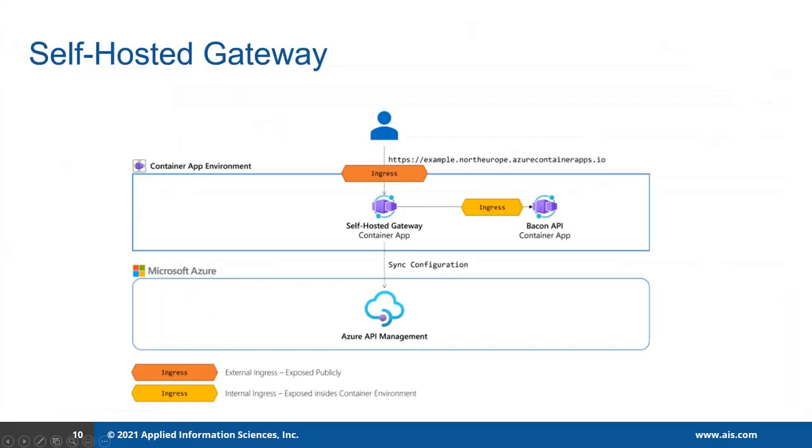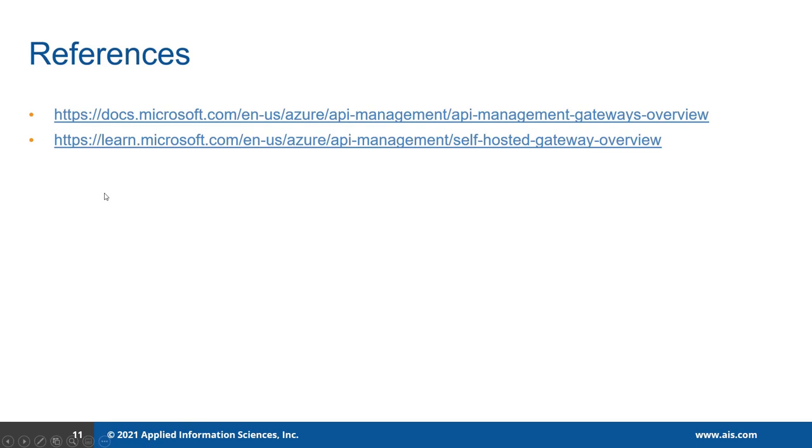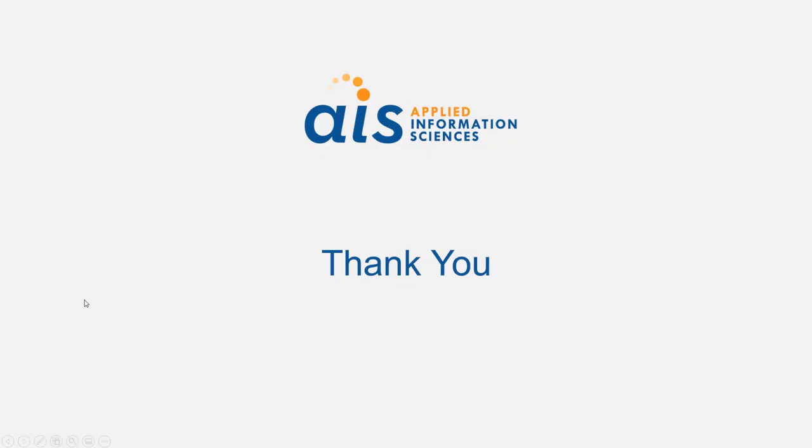Let me go back to the slide. These are the references that I followed to prepare this demo. Thank you very much.